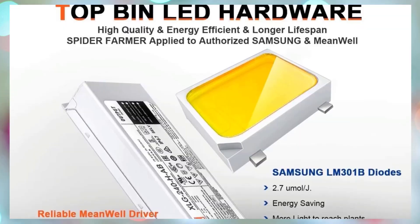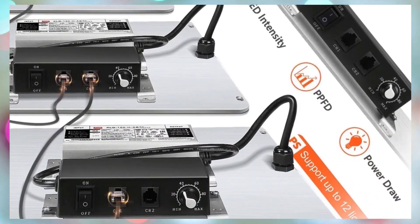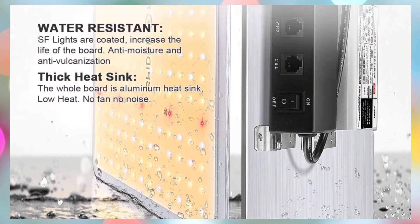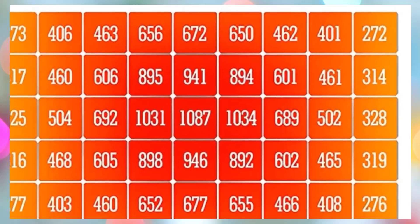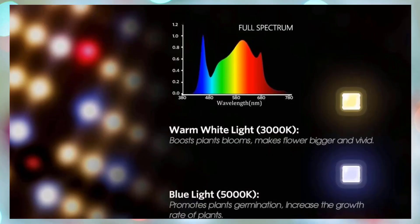With no fan and completely silent operation, plus a detachable, reliable driver and thick aluminum heatsink, the SF2000 efficiently dissipates heat while ensuring long-lasting performance. Its user-friendly design, 606 high-output LEDs, and 5-year warranty with global service support make it a premium, budget-conscious choice for hobby and commercial indoor gardening alike.